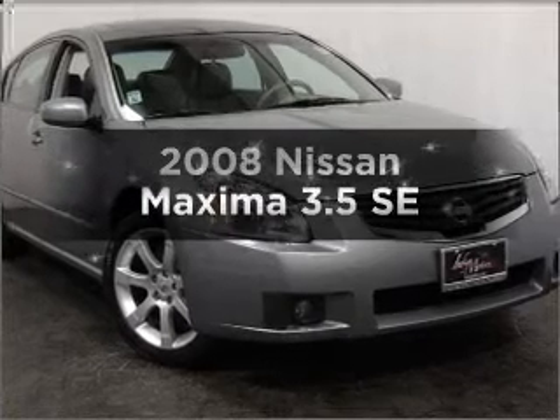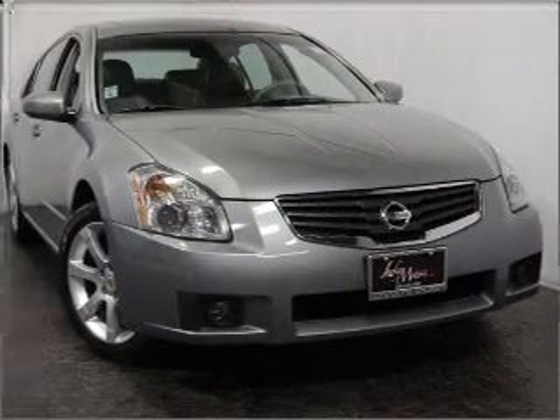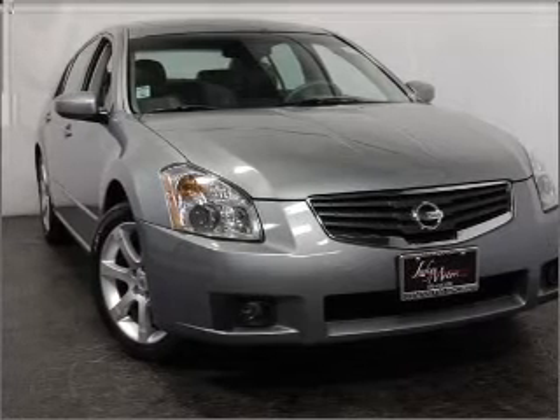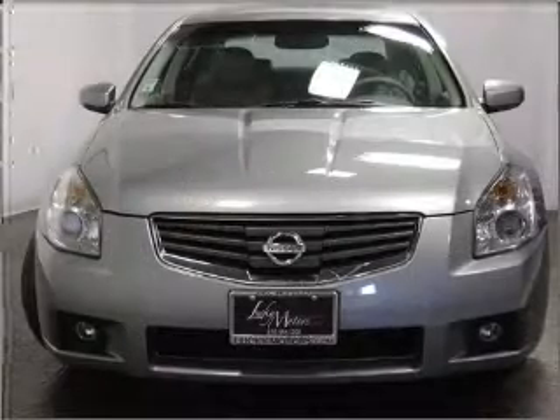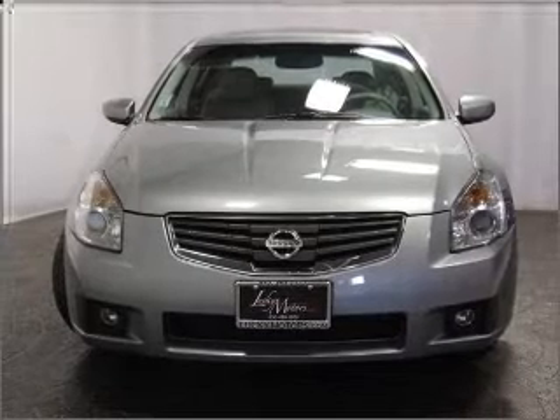Check out this 2008 Nissan Maxima — everything you need under one roof with this great vehicle. With a solid six-cylinder engine that responds smoothly to its automatic transmission, premium wheels give it a more luxurious look.